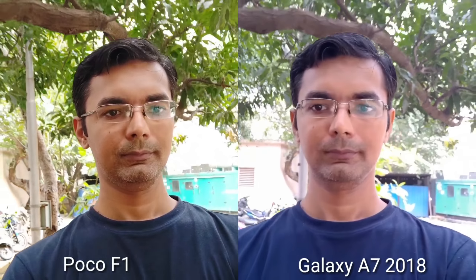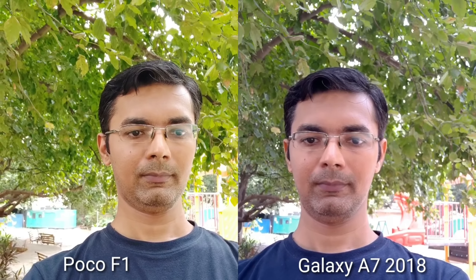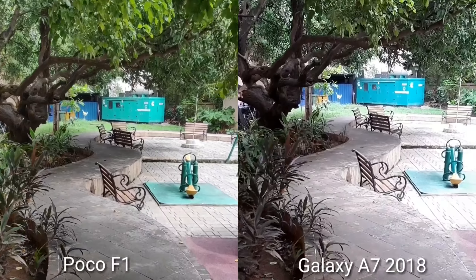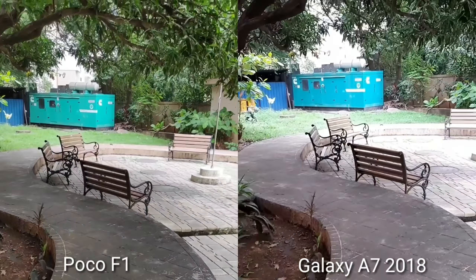Now we can see front-facing camera video footage at 1080p 30fps. The Galaxy A7 reproduces the t-shirt color properly, but the face details and background details are better in POCO F1. In both footage samples, EIS stabilization works the same and functions properly. Stable footage and exposure levels have been adjusted well. Basically, there is no significant difference in this video comparison.